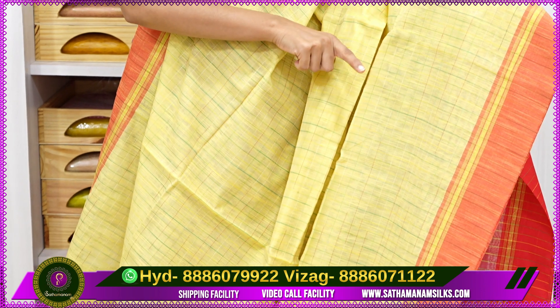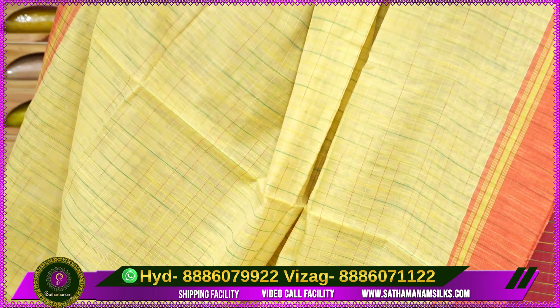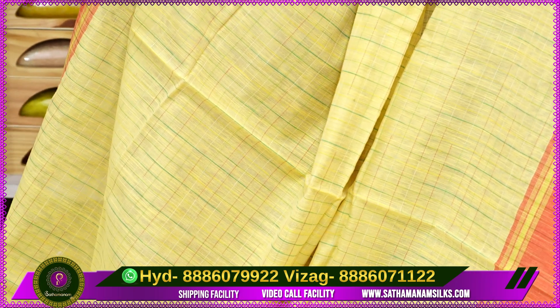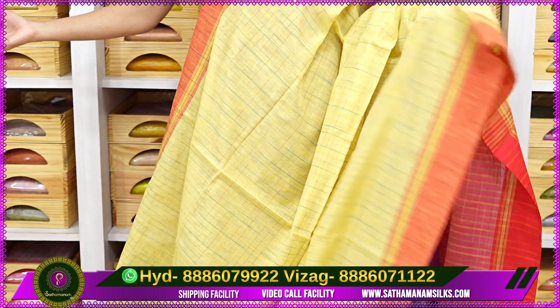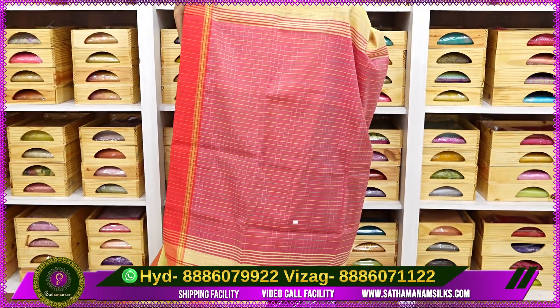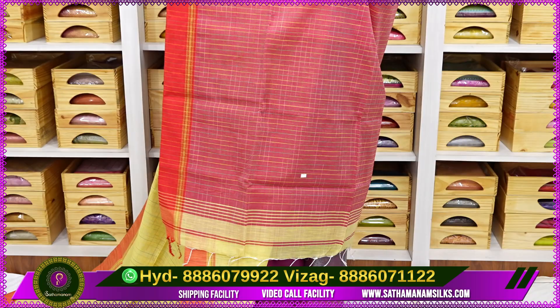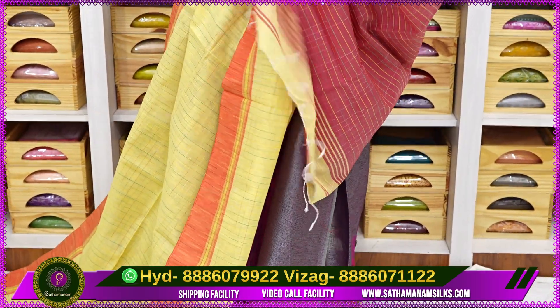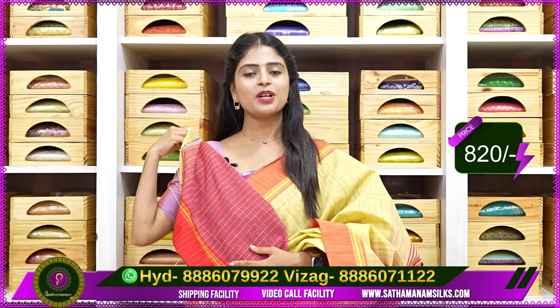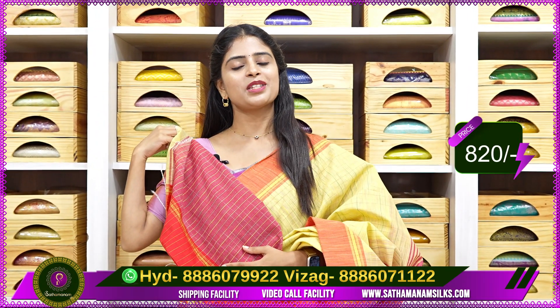Looking at the check pattern — some greens, lemon yellow — it has a checked pattern. The layers give a free-flowing feel. The contrast straps are attached with tassels. The blouse also adds the exact same contrast. Price is 820 rupees.